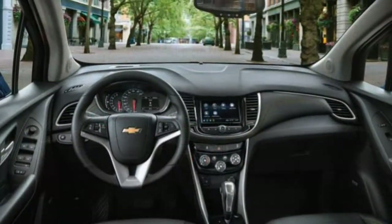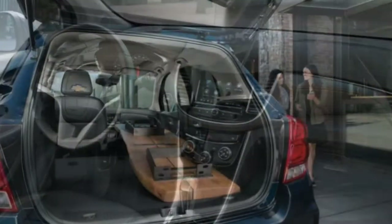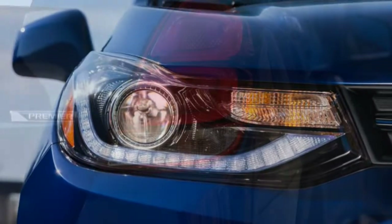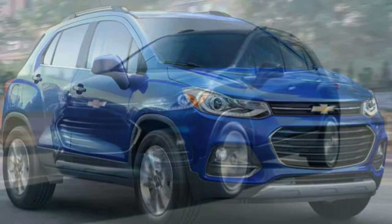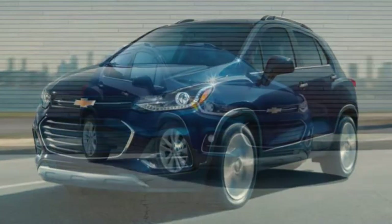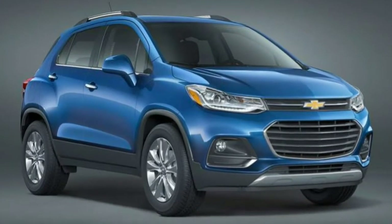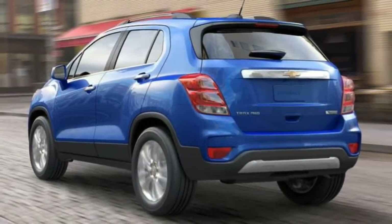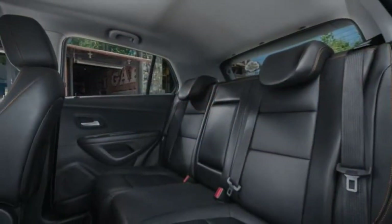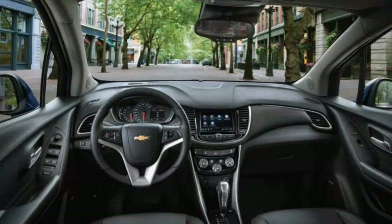The 2019 Chevy Trax comes in three trim levels: LS, LT, and Premier. The base LS trim has enough standard equipment not to feel stripped down, while the LT adds more practical features and access to several option packages. The Premier trim gets interior upgrades as well as added active safety features. All three trims are powered by a turbocharged 1.4-litre 4-cylinder engine with 138 hp and 148 lb-ft of torque, paired with a 6-speed automatic transmission and standard front-wheel drive; all-wheel drive is optional. Front-wheel drive models have front disc and rear drum brakes, while AWD models get disc brakes at all four corners.